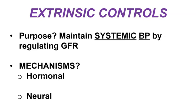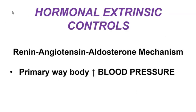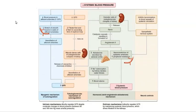We have two mechanisms in extrinsic control: hormonal mechanisms and neural mechanisms, controlled by the endocrine system and the nervous system respectively. The hormonal extrinsic control mechanism is the renin-angiotensin-aldosterone mechanism — a series of hormones and enzymes that regulate blood pressure. The renin-angiotensin-aldosterone mechanism is the primary way that the body increases blood pressure, the common route by which the body raises systemic blood pressure.